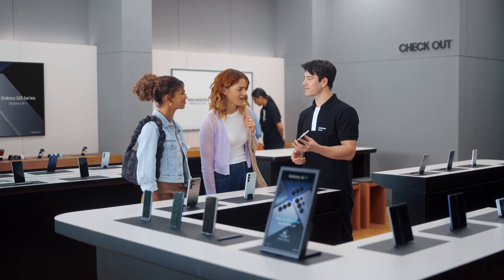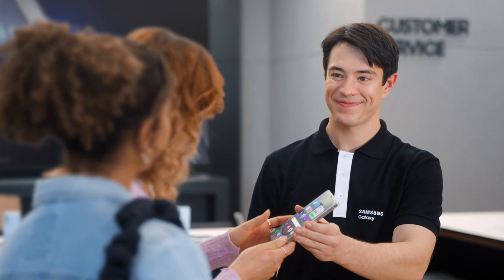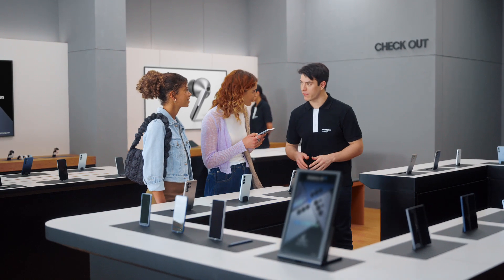Thanks. I had no idea phones had gotten this good. I'm glad we came by. I'm glad too. You want to take it for a spin? Yeah. Thanks so much. Take a look and let me know if you have any more questions.